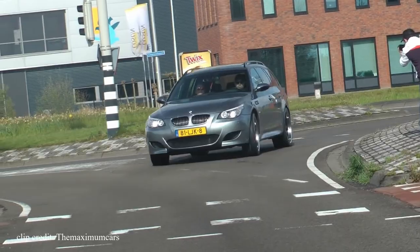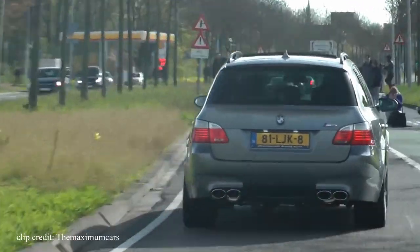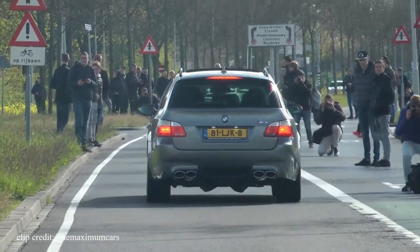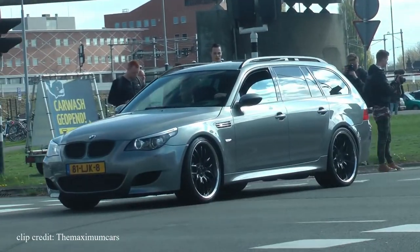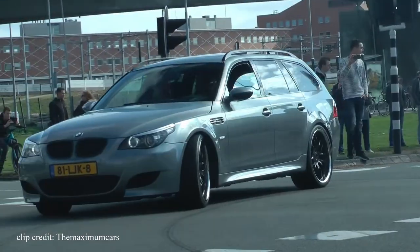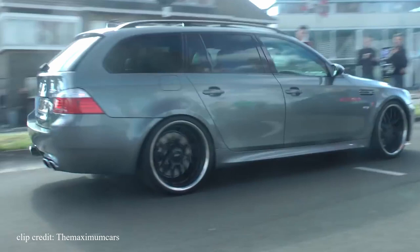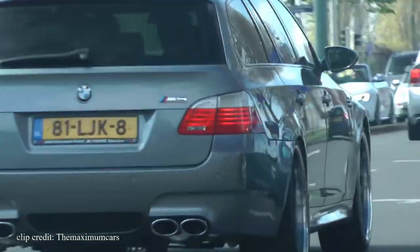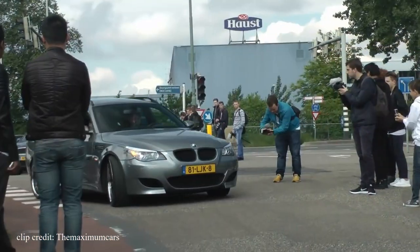0-60 for the M5 Touring is around 4.5 seconds — half a second slower than the sedan version — but either way it's very fast and can easily be a sleeper. Sadly, just like the M3 CRT, the E61 M5 Touring was not sold in the United States, mainly because Americans don't seem to have a big interest in wagons. My guess is if you had the opportunity to get your hands on one and hold on to it for the long haul, it may be worth a lot in the future. Only 1,025 of them were built, and dare I say it looks better than the sedan version.